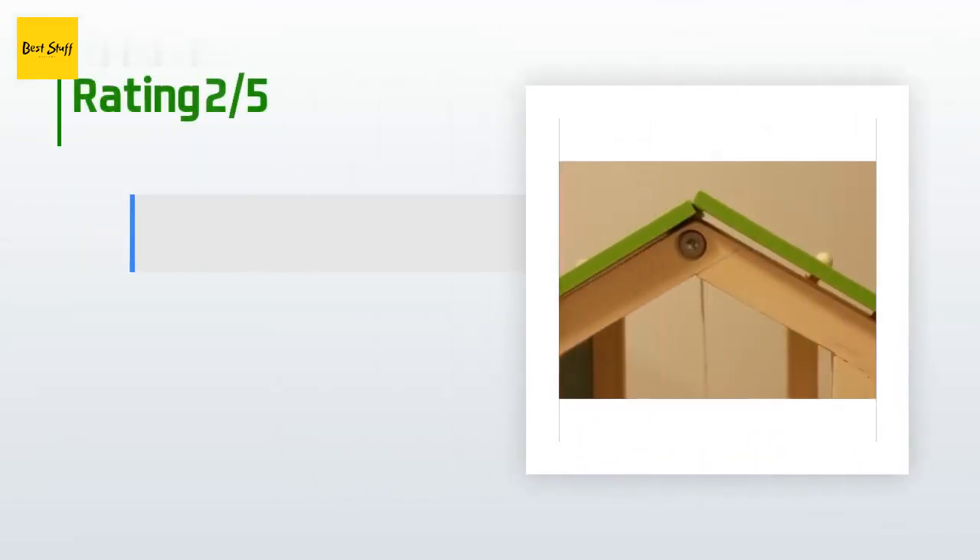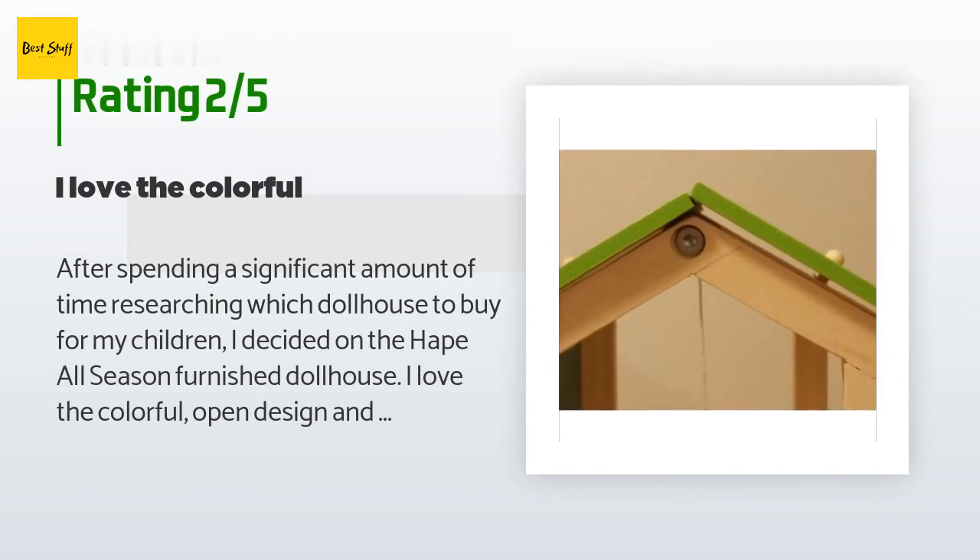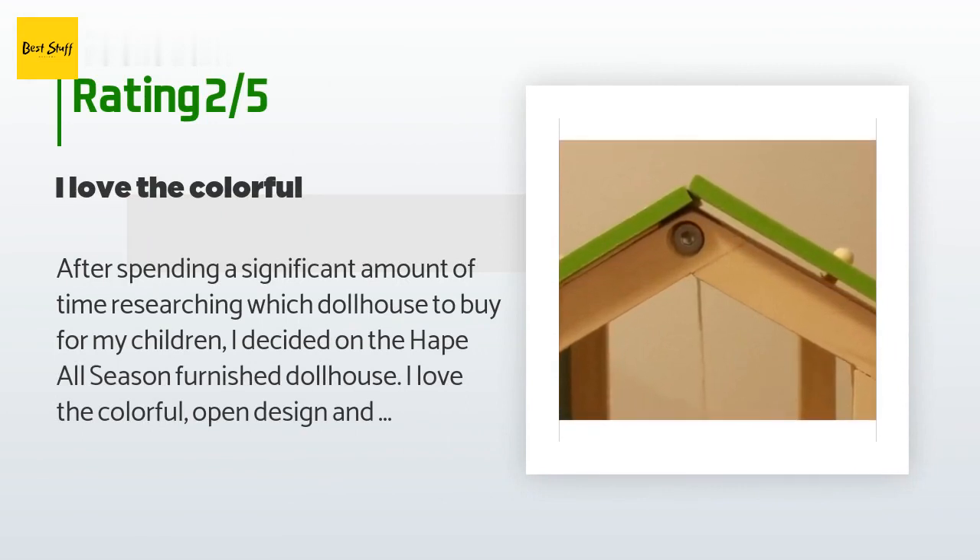An unhappy customer said: after spending significant time researching which dollhouse to buy, I decided on the Hape All Seasons Furnished Dollhouse. I love the colorful open design and have always known Hape to produce high-quality products, but I was completely disappointed after assembling it. The quality of materials was cheaper than I expected and the pre-drilled holes weren't exactly where they should be. The roof panels don't fit right so one sits atop the other, the bottom isn't level so the dollhouse rocks, and the floor of one room is noticeably uneven. The balcony hangs off the house at quite an angle. I wish I had gone with a different dollhouse and will think twice before buying Hape products again.